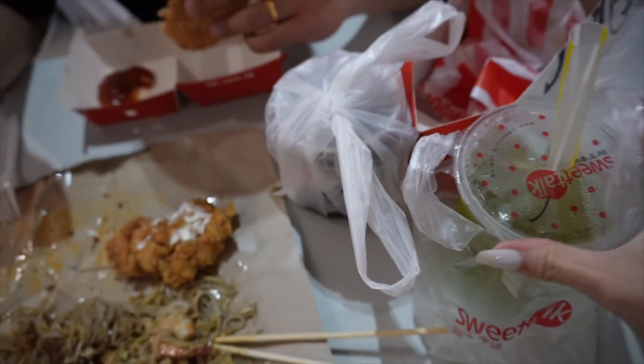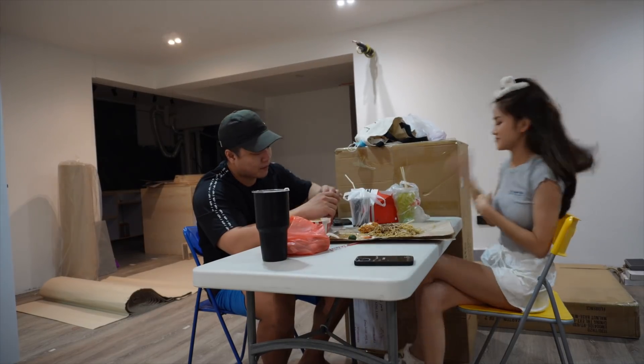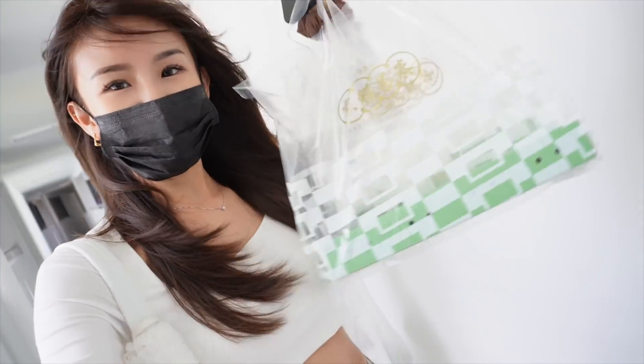My very nice husband bought me bubble tea! Going back to the house — we bought snacks.